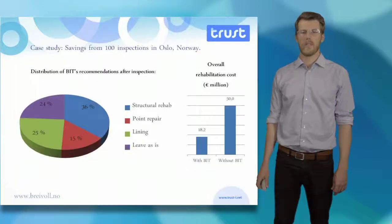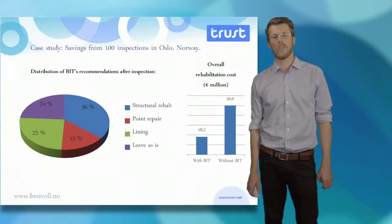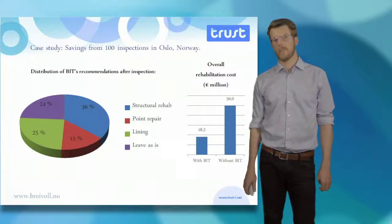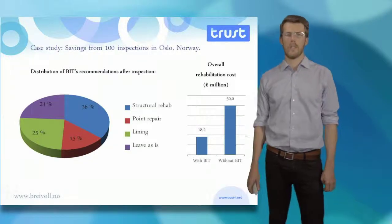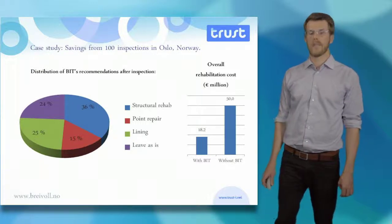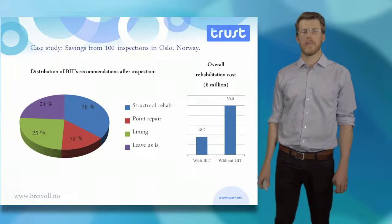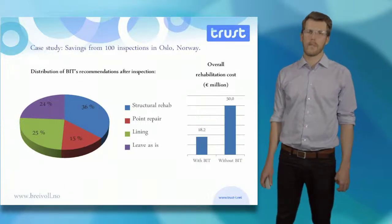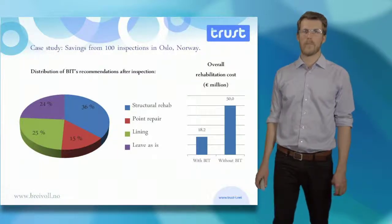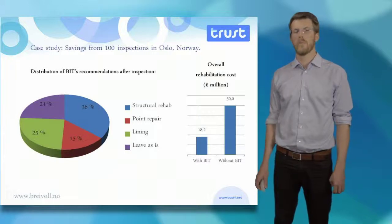In a case study of 100 inspections of pipes already selected for rehabilitation in Oslo, Norway, only 36% of the pipes actually needed to be replaced or structurally reinforced. 24% could be left as is, and the remaining pipes could be rehabilitated with cheaper methods, giving Oslo Water and Sewerage Works a potential for a direct cost savings of around 32 million euros.